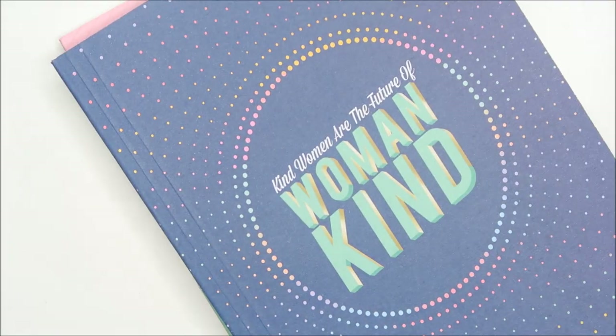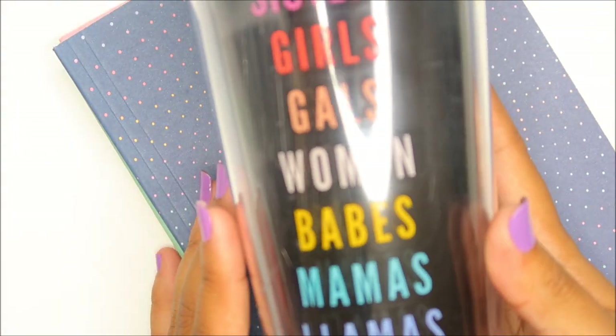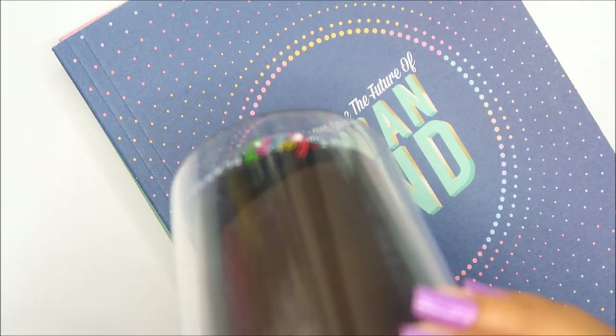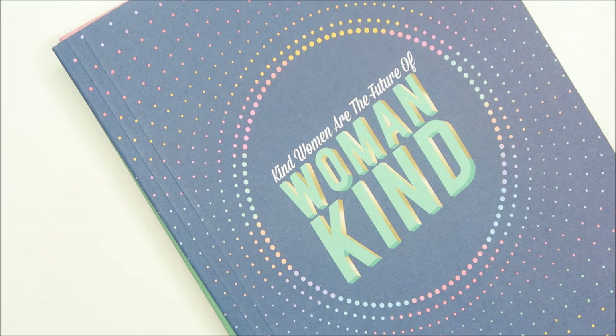We got this cup — I ended up getting quite a few cups! It says 'Sisters, girls, gals, women, babes, mamas, and llamas' — and yes, llamas down there! I love it so much. It's black, which is pretty neat.